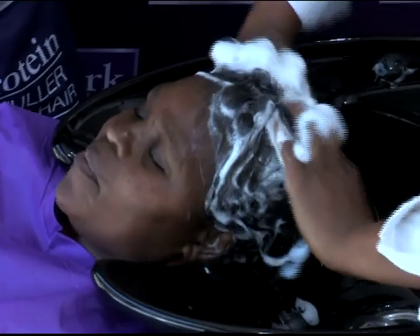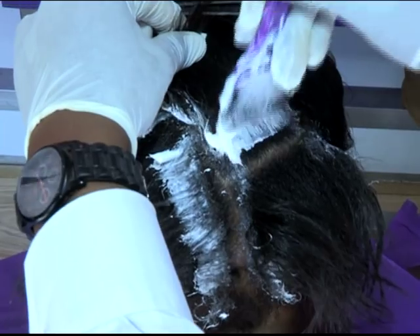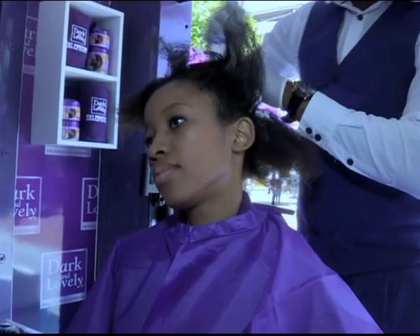For women on the go, whether you're taking care of home or taking care of business, keeping it together from head to toe is an absolute must. And for those of us looking for straight, strong, luscious locks, there is now a brand new relaxer that's packed with the power of protein to keep giving you the edge.